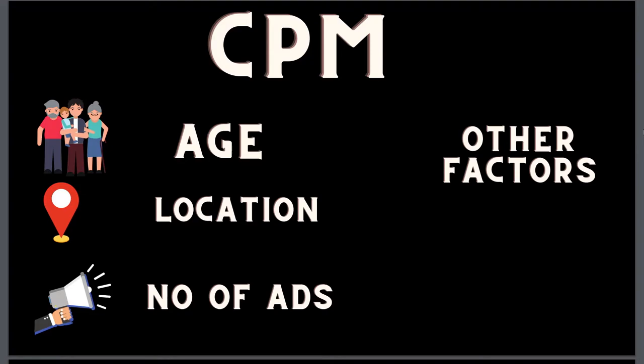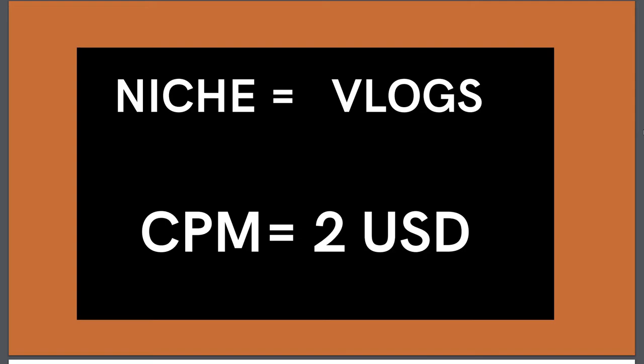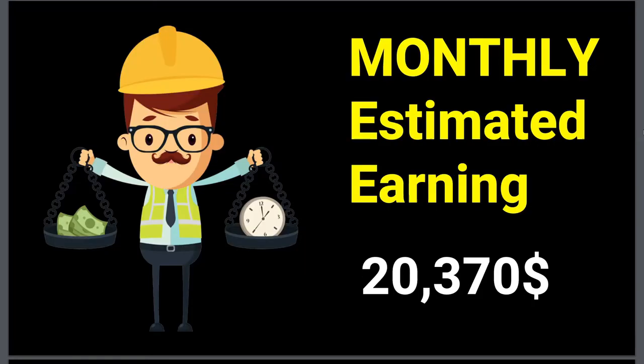CPM can vary based on the location of the person, age of the person, and the number of ads running on the channel. YouTube takes 45% from the total channel's earnings. This channel is getting around 339,000 views per day and she is in the vlog niche, so the CPM is going to be around two to four dollars. As per the calculation, she is making anywhere from $679 per day, and her monthly estimated earning is around $20,000, which is amazing.